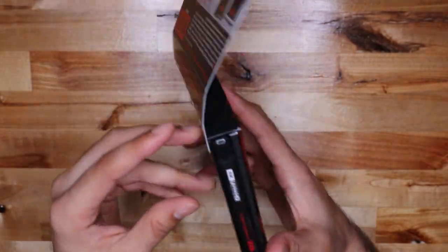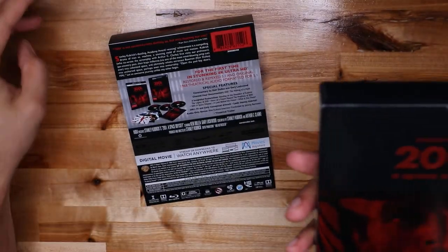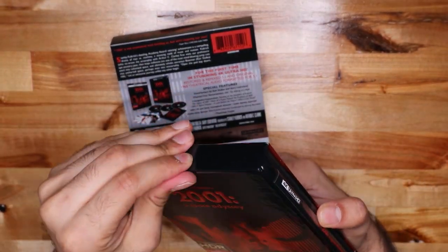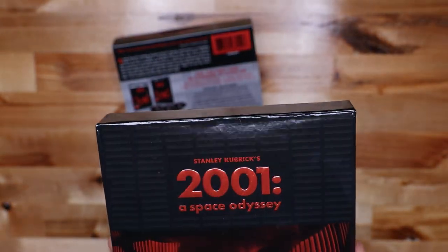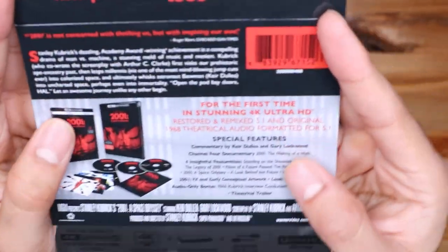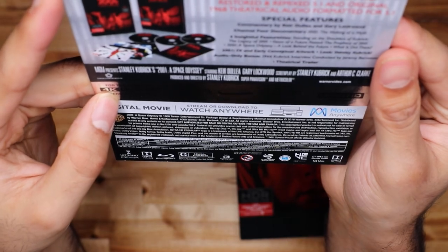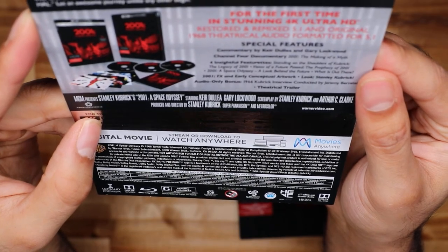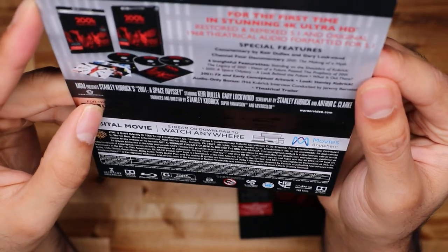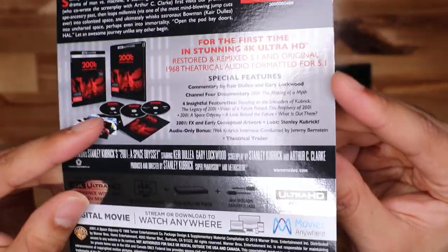Here's the back of it, so it's just a little slip thing that goes on. This guy right there comes right off — didn't really leave any type of mark there if you're particular about that. Special features: commentary, Channel 4 documentary, 4 insightful featurettes, early concept artwork, theatrical trailer — a bunch of stuff on here.